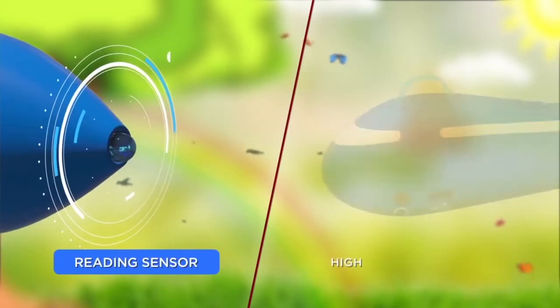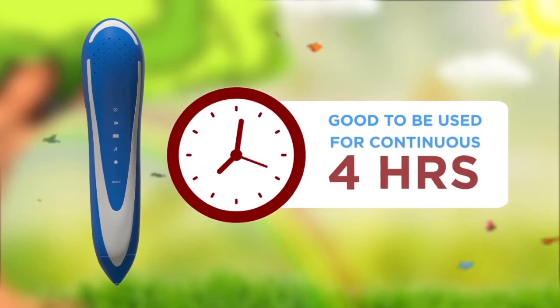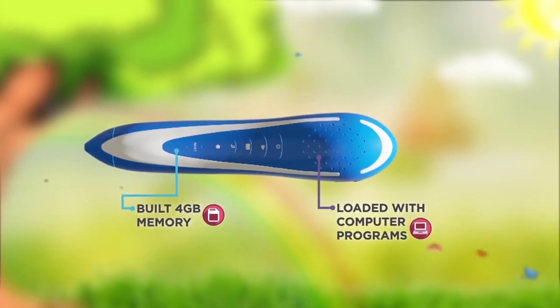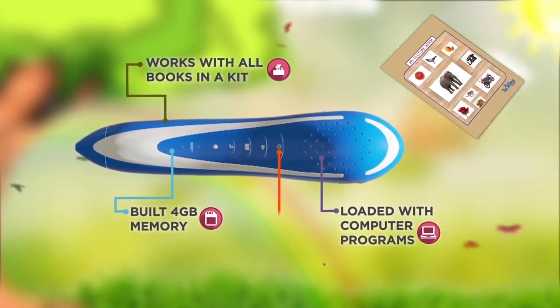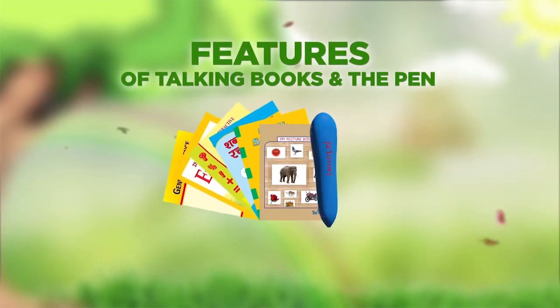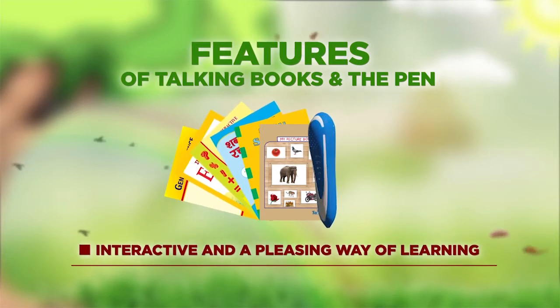Fitted with a reading sensor and a high-quality speaker, the pen is good for continuous four hours of use once fully charged. Loaded with computer programs and built with 4GB memory inside, it works with all books. The pen has a kids-friendly physical on/off button and a USB board.